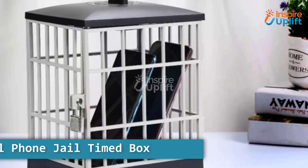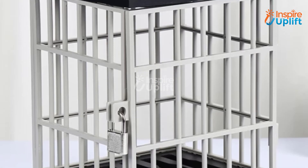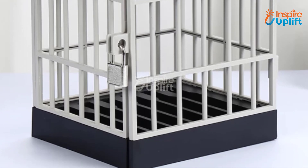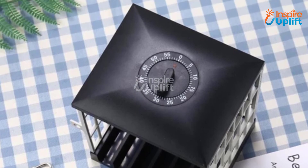At number 3 we have cell phone jail time box. Students will be more attentive to their task duties as a result and they will be able to finish them more quickly. It is an excellent device for keeping hands away from excessive smartphone use.